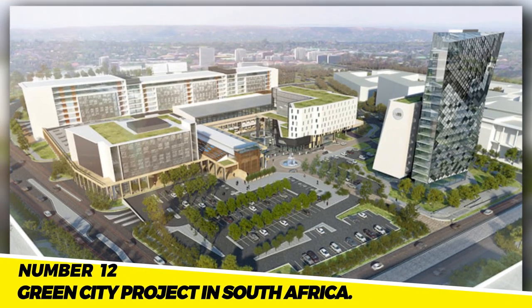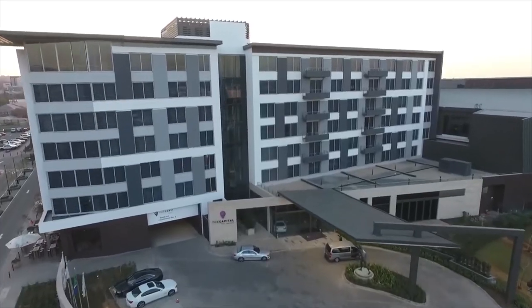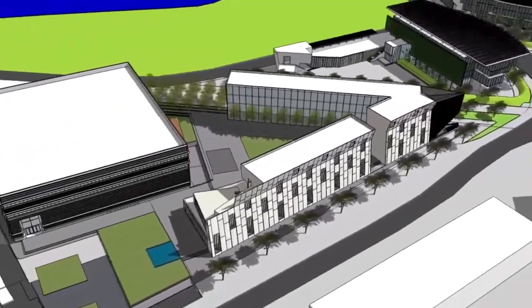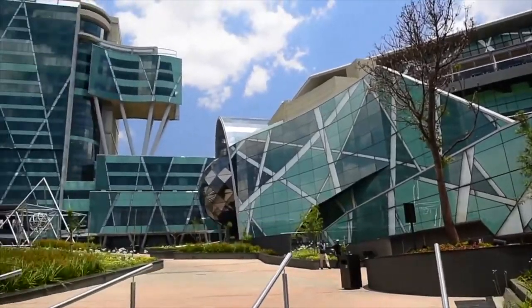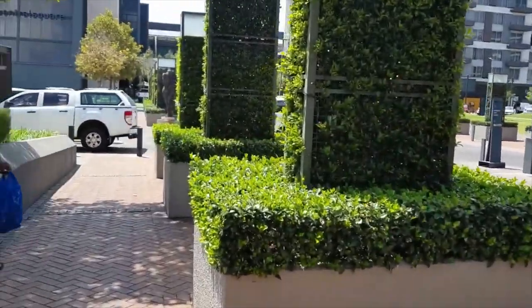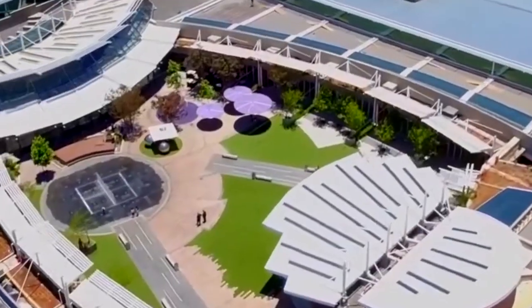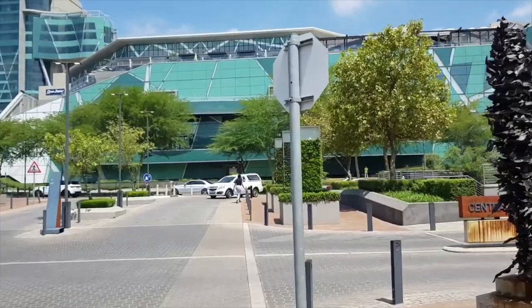Number 12: The Green City Project in South Africa. A new city powered entirely by renewable energy is being built in South Africa as part of the Green City Project. It is anticipated that the project will produce 100,000 new jobs and be carbon neutral. A groundbreaking initiative, the Green City Project serves as an example of how a city can be built that is both environmentally and economically sustainable.